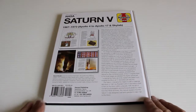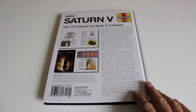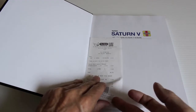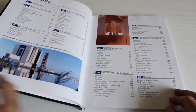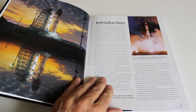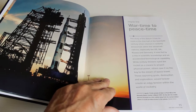Back of the book, introduction, telling you what it's all about. This is my receipt which I use as a bookmark. This goes all into the space race in the late 60s. Again, some fantastic photographs.